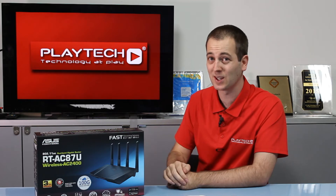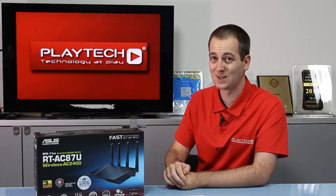What's even better for you guys is that we're going to be giving away this router and the receiver, so stay tuned to the end of the video and I'll let you know how you can be in to win.